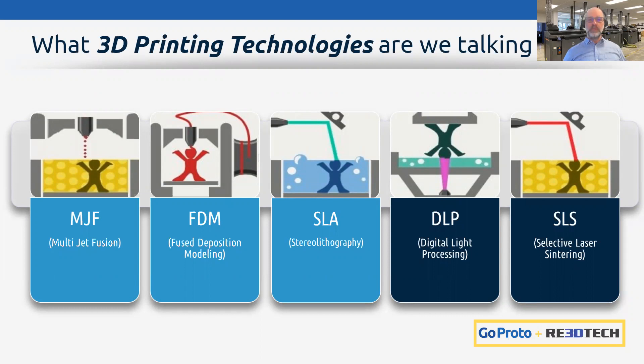Today we're going to focus on three primary technologies that cast the widest capabilities net for printing parts in polymers or plastics. We'll cover: powder bed technology using HP's Multi Jet Fusion, extrusion technologies from FDM — Stratasys and Markforged — and laser-cured photopolymer technology using Stereolithography by 3D Systems. We'll address additive metal technologies in future webinars.